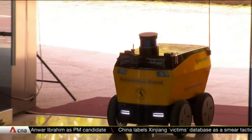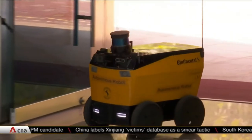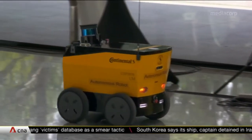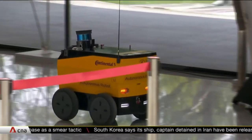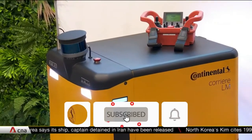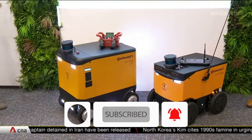This robot could deliver your food to you in a few months. It'll be programmed to travel about a kilometre on footpaths from Westgate Mall to offices in JTC Summit. It'll navigate traffic lights and even take the lifts, while testing out different weather and light conditions.